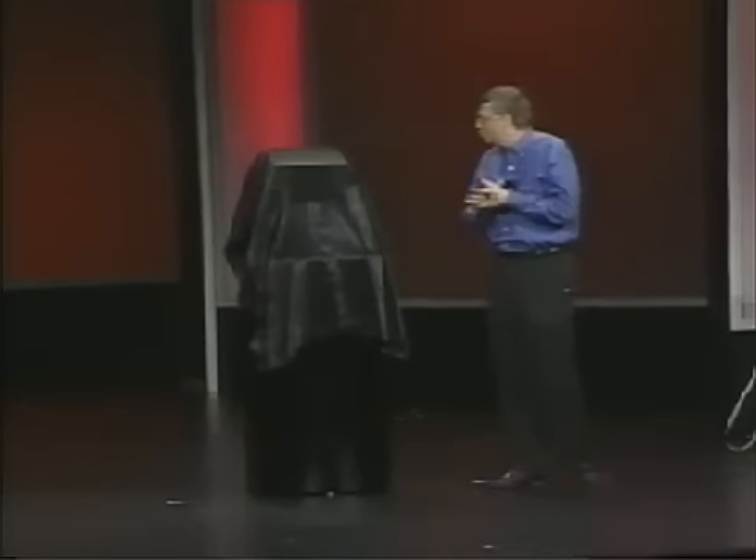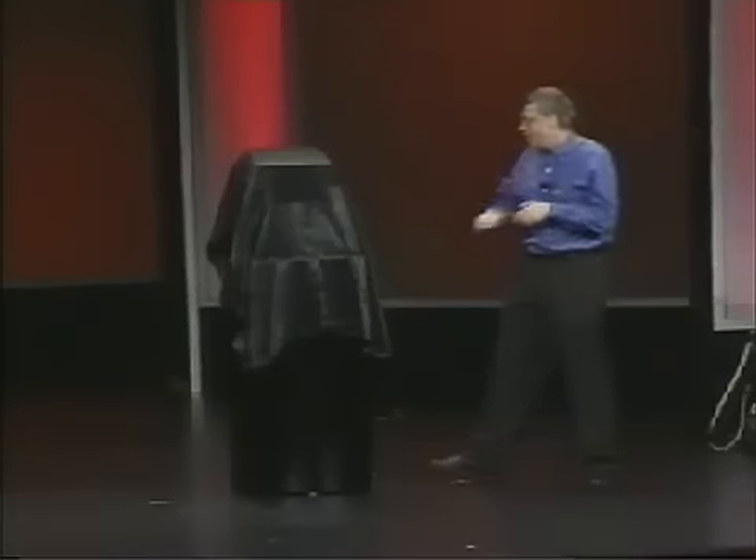Today, for the first time, we're unveiling the Xbox. This is the product that will be out later this year, and there's an amazing amount going on — working with partners who help build the hardware, working with the software developers, working with the retailers. The program around this thing is really quite phenomenal. But the box itself is another thing we put a lot of energy into. This is the Xbox — let me now unveil Xbox.